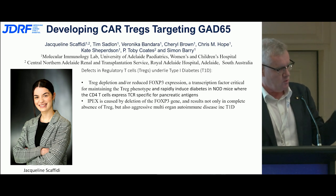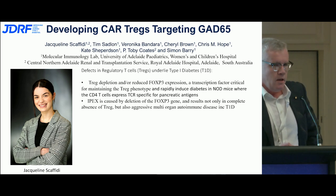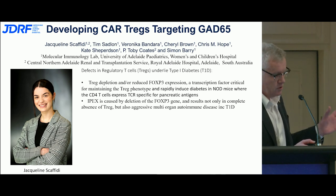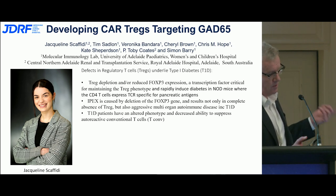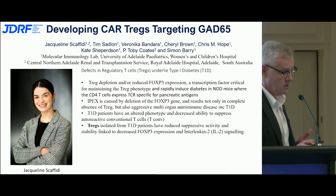The very rare disease IPEX, characterized by deletion of FOXP3 in humans, produces very aggressive autoimmune diabetes including type 1. We also know that type 1 diabetic patients have an altered phenotype of their T regs and an inability to suppress conventional cells, which is what drives the diabetic process.